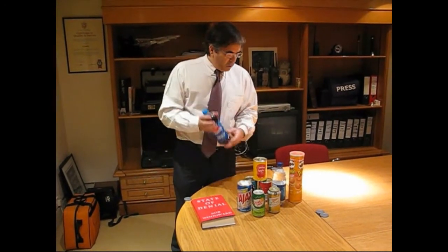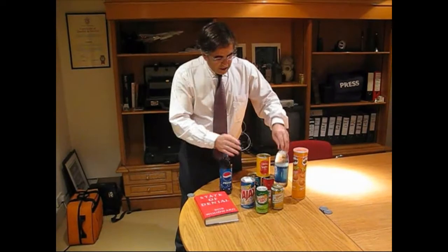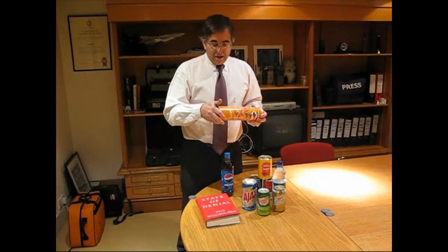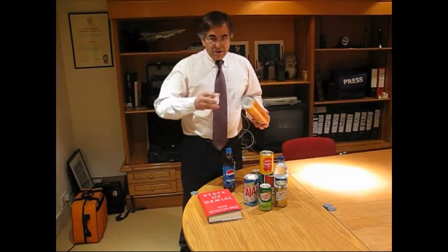We've got the same thing with this bottle of water, a can of beer, Pringles — if you open up the top, there are Pringles in there. Open up the bottom, you can hide things.